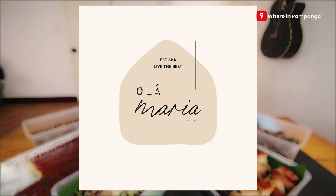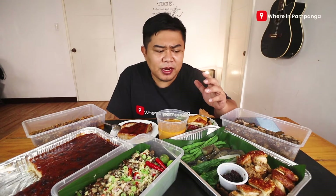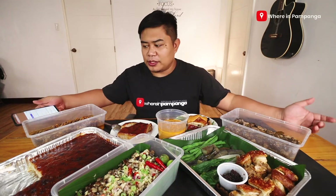My name is Louie and welcome to Wearing Pampanga, where we help businesses promote their products to our Wearing Pampanga community — and that is you. Thanks for being with me for this vlog. We would like to thank olamaria.ph for sending us five of their bestseller products. Let me introduce the food that they sent us today.